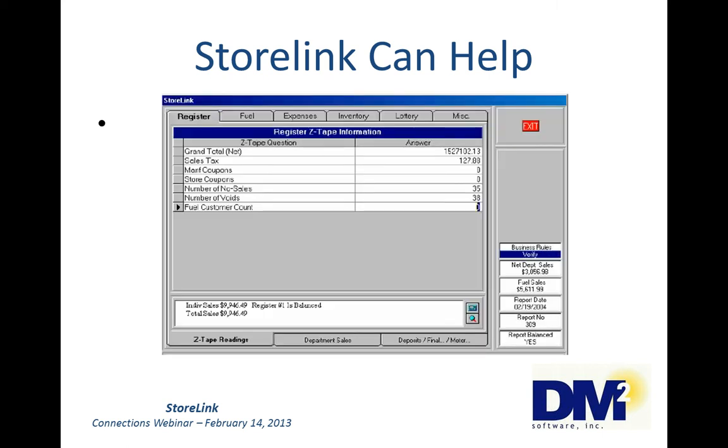Here are some sample screenshots of some of the data entry. This first one is the register screen. All of the numbers on this screen can be pulled from the register: grand total, sales tax, manufacturing coupons, store coupons, number of no sales, number of voids. If your register tracks it, we can bring it in.